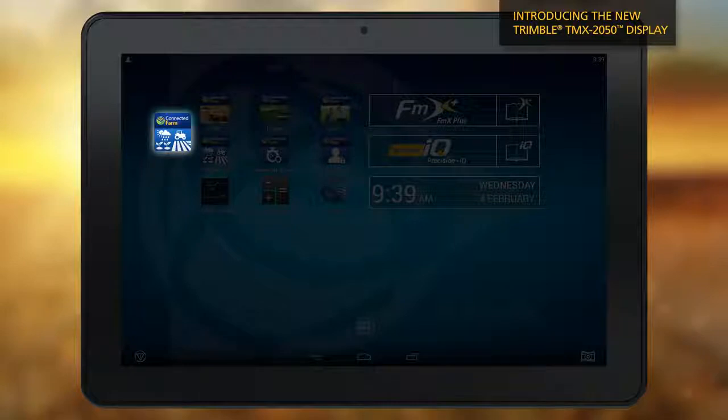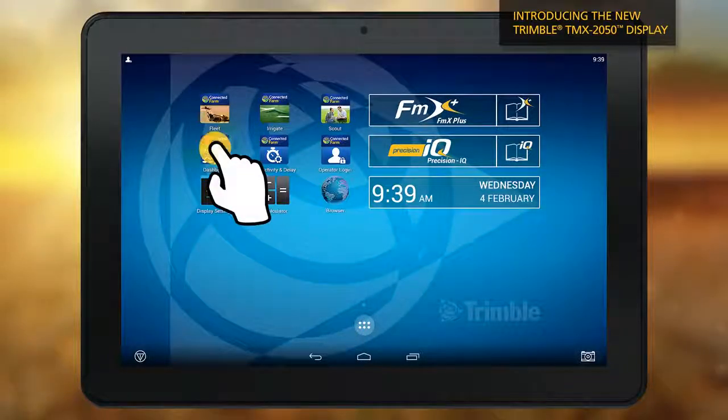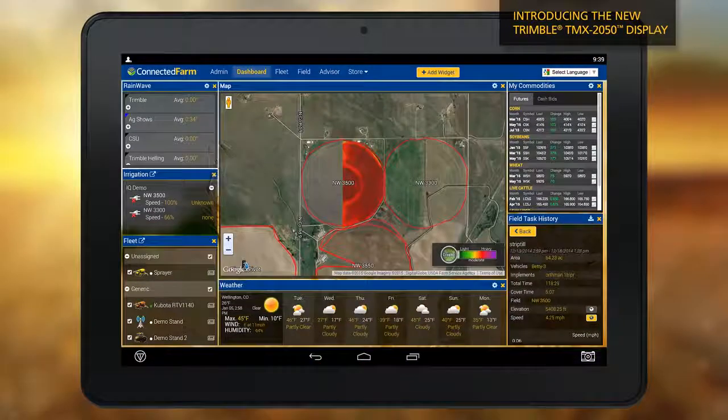The Connected Farm dashboard helps you quickly visualize field tasks such as planting, spraying and harvesting, as well as fleet locations, weather forecasts, commodity prices and rainfall data.